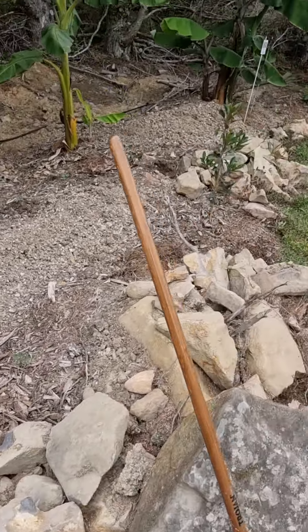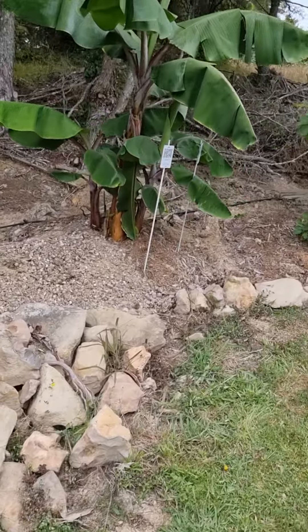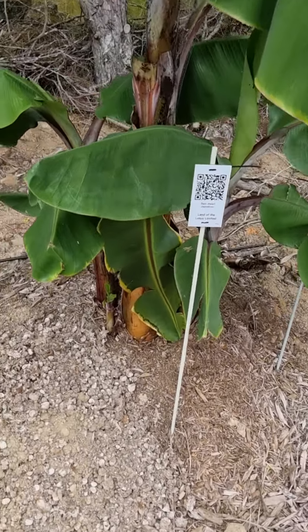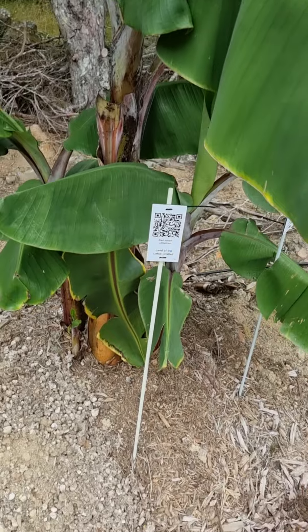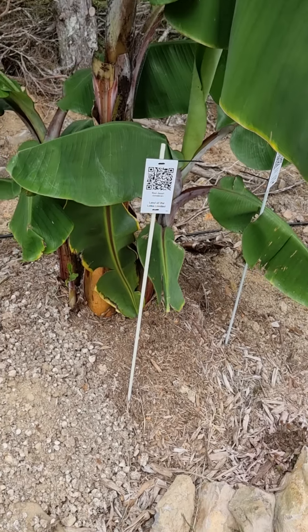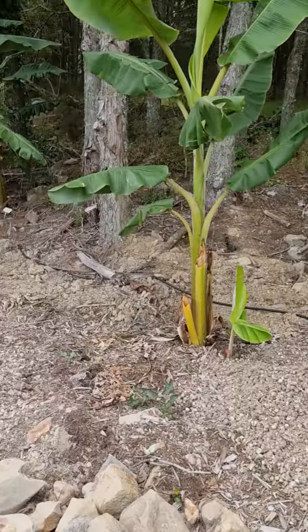Just over here I've got a Jamaican red dwarf — beautiful, beautiful looking plant, looking a bit limp because it's such a hot day and I haven't got the water turned on, but it'll be fine, it's got its moisture here. I won't be selling that one for a while — I want to propagate it and build up the numbers.